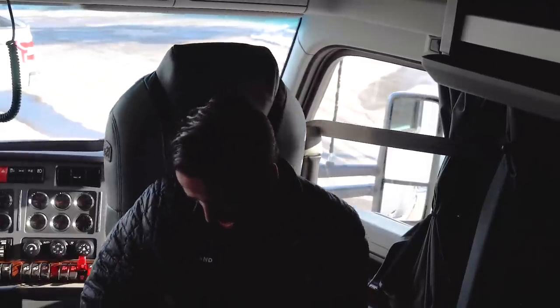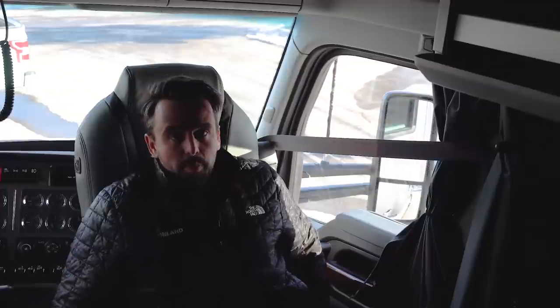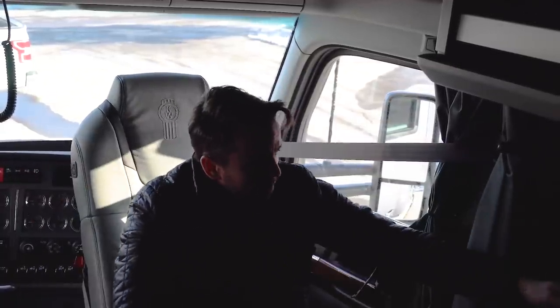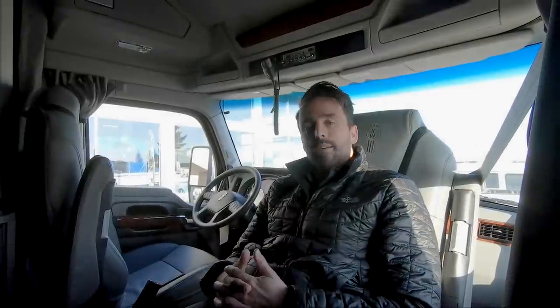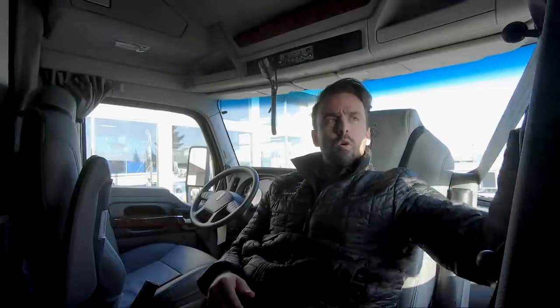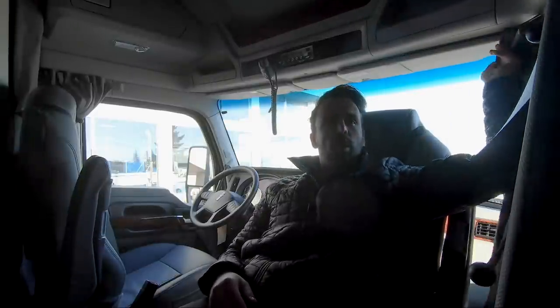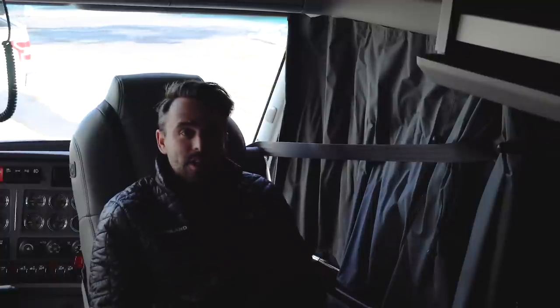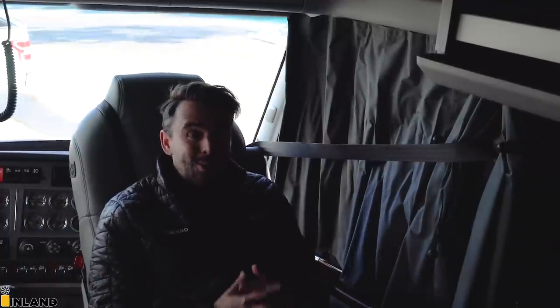Once you have that set, at the end of the day if you want to kick back and relax, put your feet up — it's a really comfortable cab. You've got your TV over there, you're all set and ready to go. We have these factory curtains that go around the cab, so if you want a little bit of privacy, you can just sit here and have a nice evening.